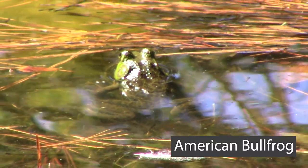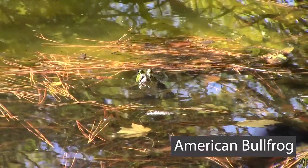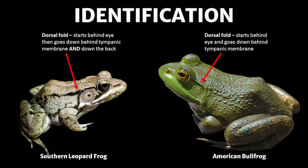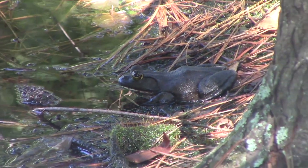The American bullfrog is the largest frog species in the U.S. and is native to the eastern United States. These large frogs prefer slow-moving waters such as lakes, ponds, and small streams. One identifying characteristic of a bullfrog is that the dorsal folds start behind the eye and go down behind the tympanic membrane rather than down the back like other frogs. Bullfrogs show sexual dimorphism in the size of the tympanic membrane — males have a larger membrane compared to the female.